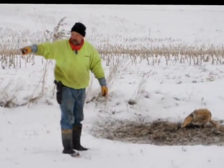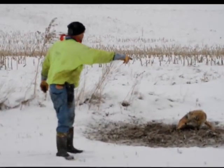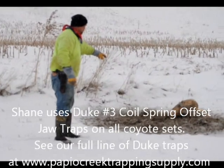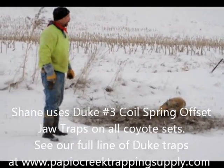Now this coyote happened to come down here — I see the tracks right here in the snow. It comes around like this, it comes into my dirt hole set. I caught it in a hind leg; that's what happens sometimes.